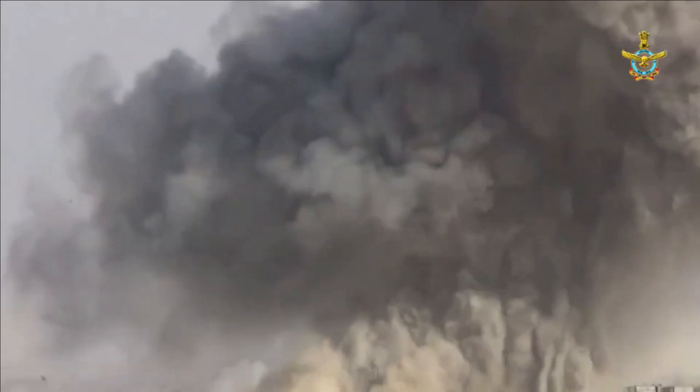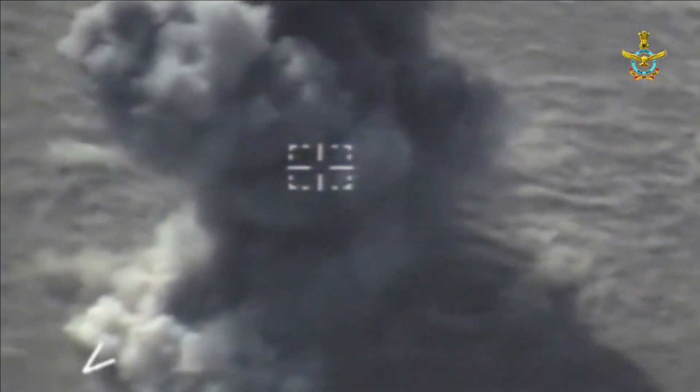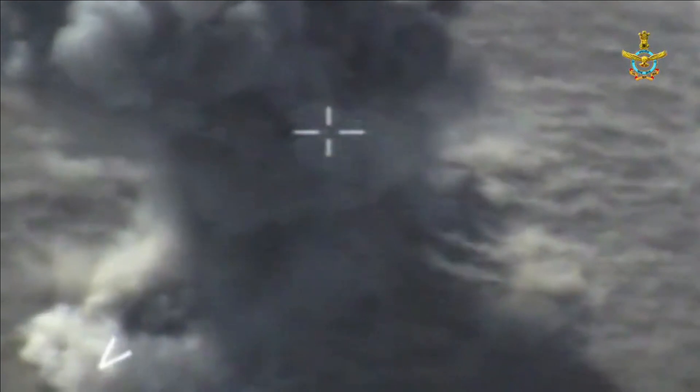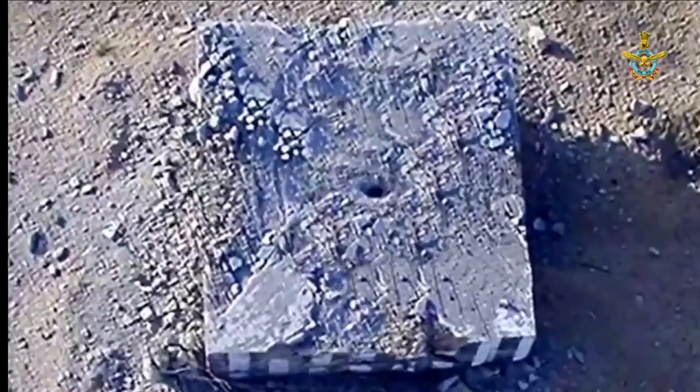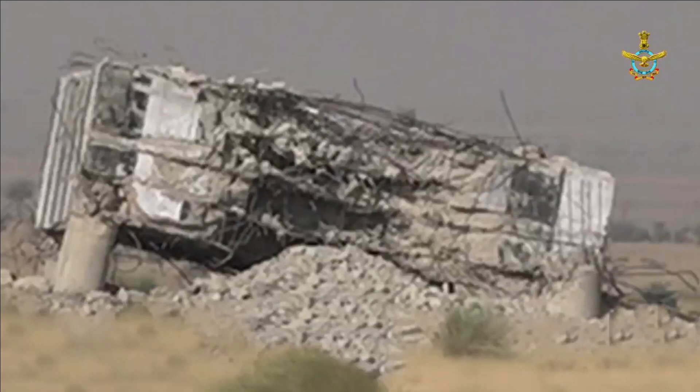Air or land-launched missiles can be an expensive affair and unsustainable in a war that is stretching long. This is where the Air Force needs a Precision Guidance Kit to convert low-cost dumb bombs into precision strike weapons that can be launched from a very long standoff distance.